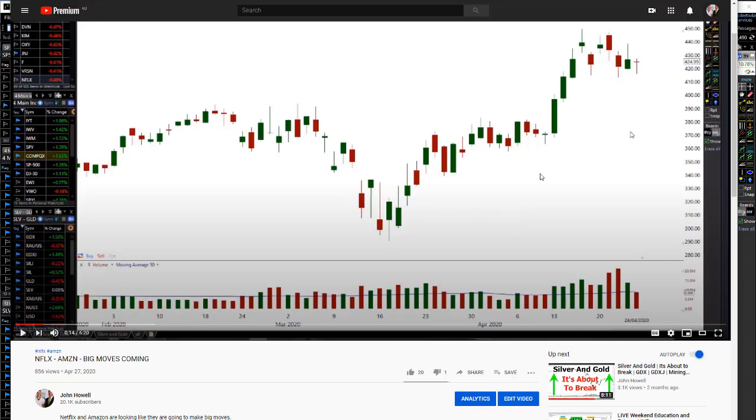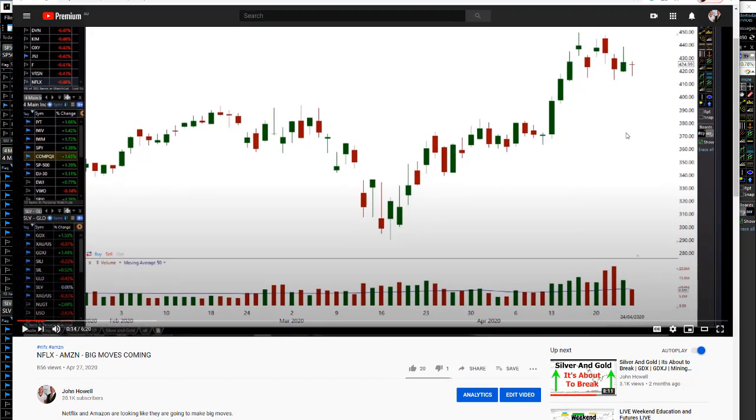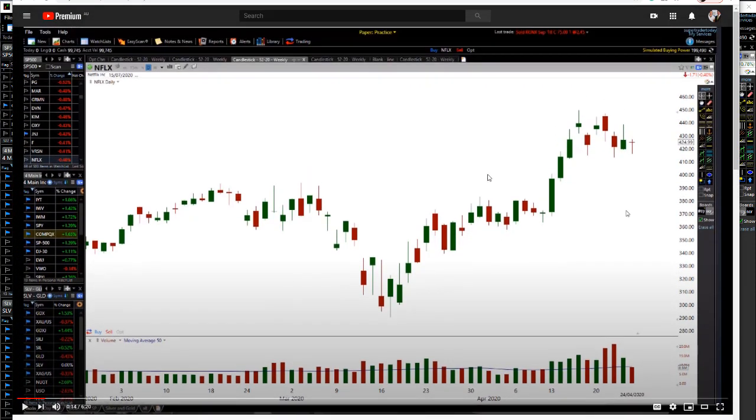What I'm going to do is open this video up and play it to share with you the actual pattern. Then I'm going to show you what the actual chart looks like right now and why it's so powerful. I even made a projection on this, so make sure you watch all the way through.